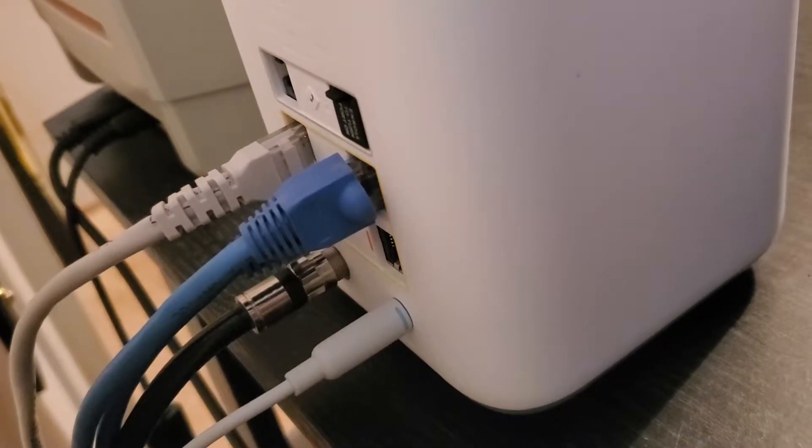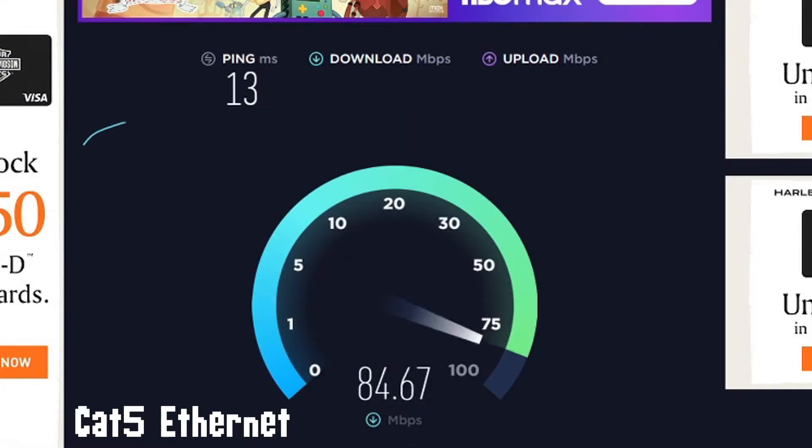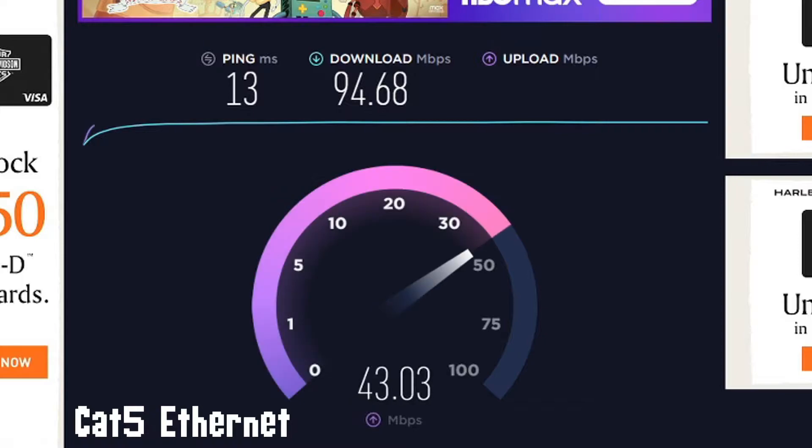The new modem is supposed to support 1000 megabits per second, and after installing the new router, I used my regular RJ45 category 5 cables and ran a speed test. My ping came back at 13, my download speed clocked in at 94.68 and 40.70 for upload. The download was the same as my old plan before the upgrade, but my upload was about 3 times higher than before.